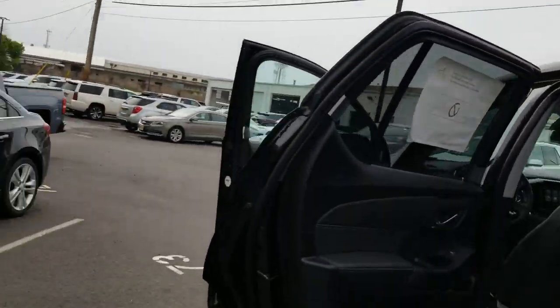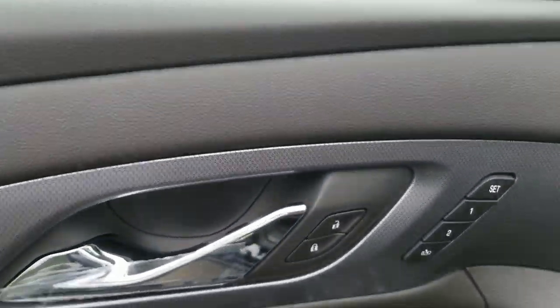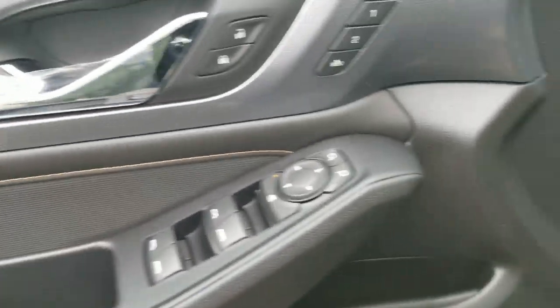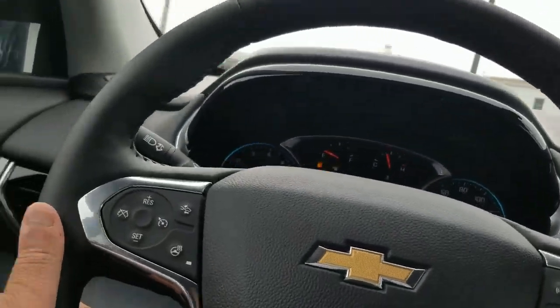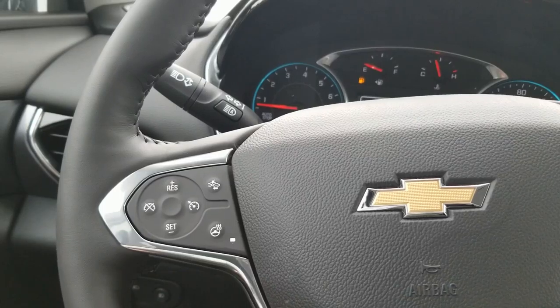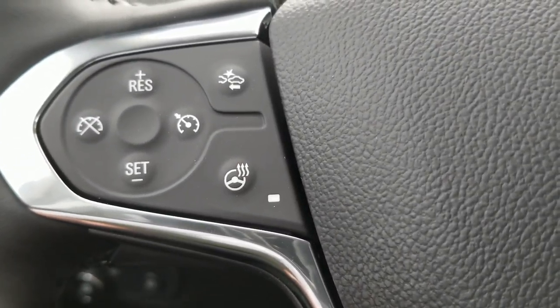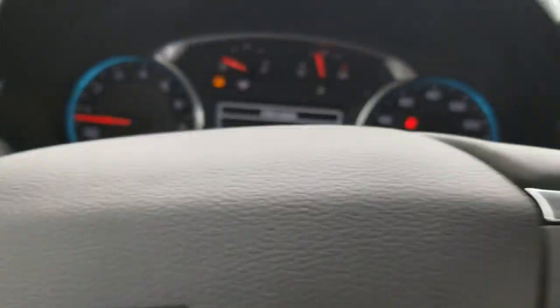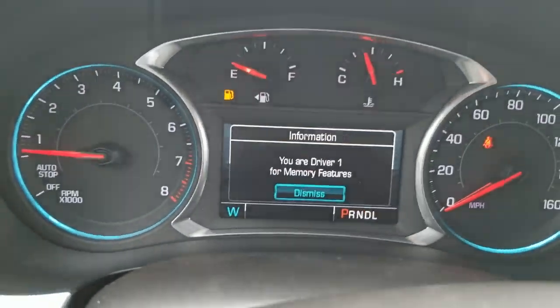We'll shut this down and let me show you the best part of this vehicle. Once you get into the driver's seat, you'll see you have eight-way powered seats, memory seats, power windows, power locks, and auto daytime running lights. Since this is the Premier and Redline edition, you'll see added convenience and safety options like your heated steering wheel, collision alert, and cruise control. You also have Bluetooth controls and direction pads to toggle the infotainment screen.